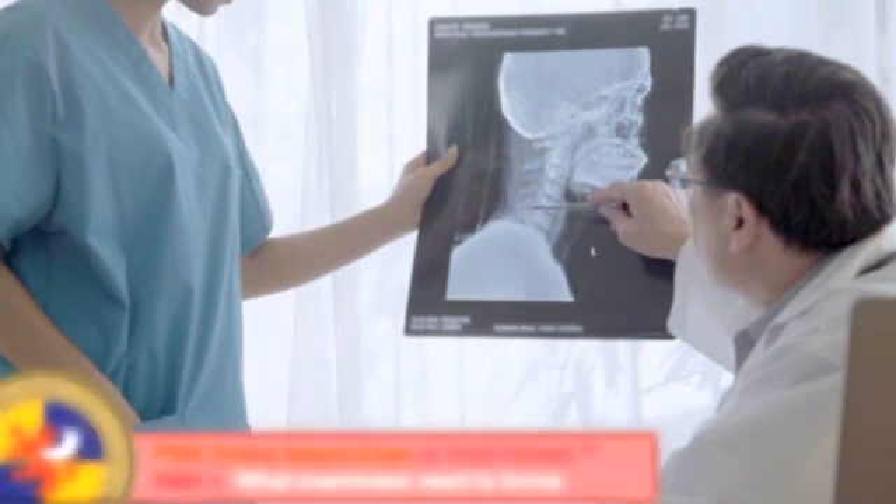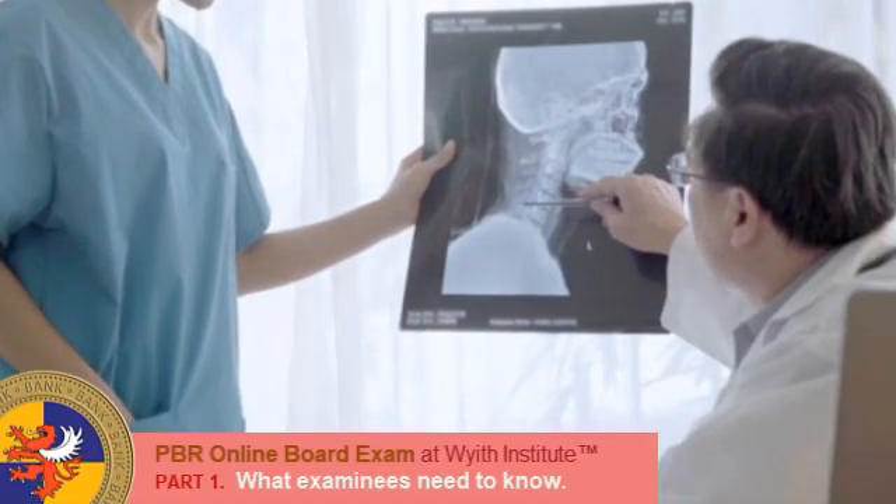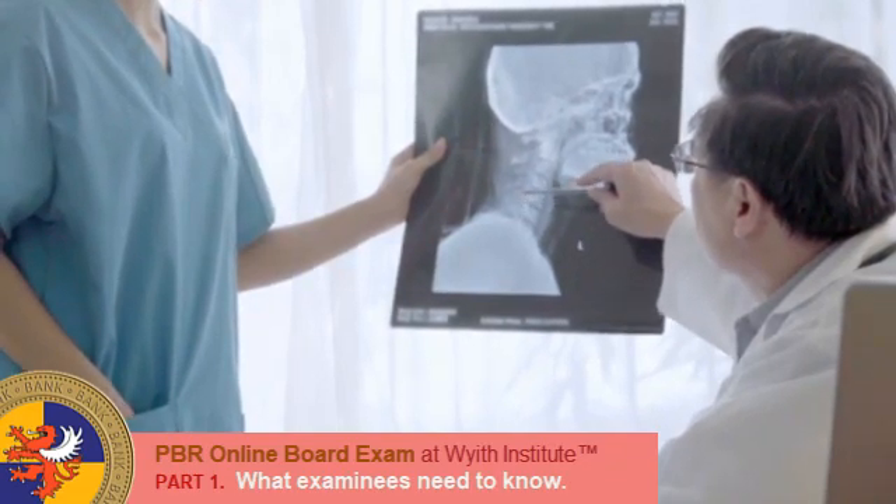Before you sit in the Specialty Board Examination, we are going to brief you on some of the basic technical requirements. So if you're ready, stay tuned and join us in this video.